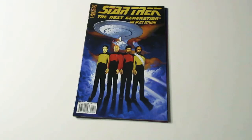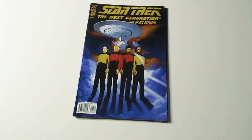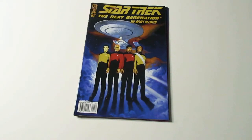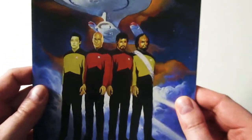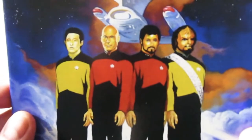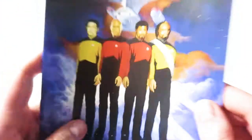Star Trek The Next Generation — The Space Between is what it says. This one's okay. I like the Enterprise in the background, but I don't feel that they got Captain Picard, Commander Riker, Lieutenant Worf, and Data correct. It doesn't look enough like them.